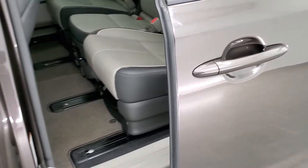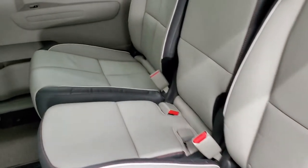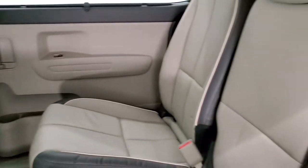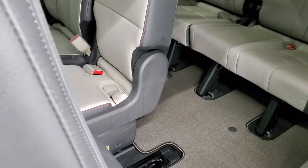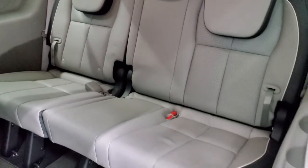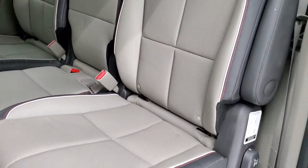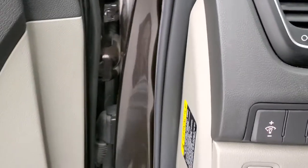It does have the power sliding doors, which you can see are working well. Second row bench seating with no rips or tears back here. It does come with the side window shades, which are really nice. To get to the third row, just grab this handle and the seat will fold right up. The back seats are in excellent condition — no rips or tears. To fold them down, pull that handle and push it back. You do have side curtain airbags on this vehicle.